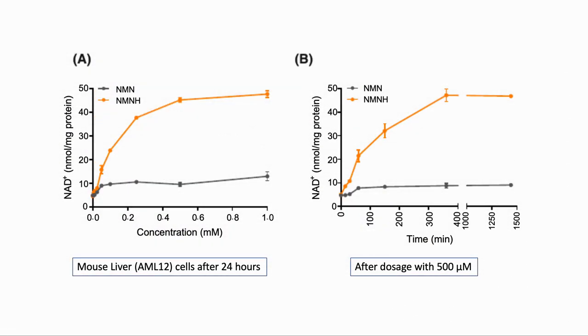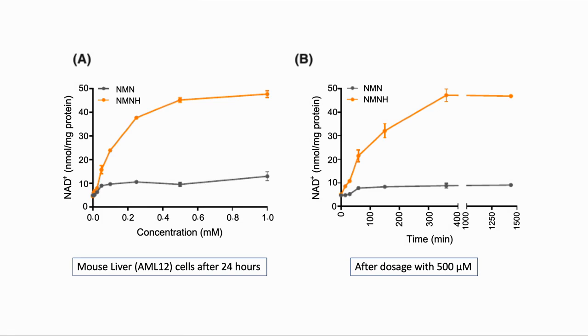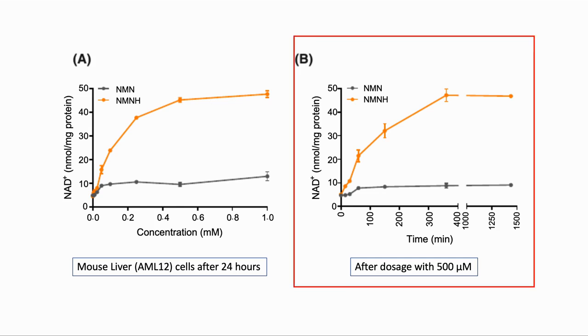Let's have a look at some of the specific results from the tests. First, some in vitro tests. Here we see the amount of NAD seen inside mouse liver cells after they are in a solution of NMN and NMNH of various concentrations. NMNH seemed to reach a limit at about 500 micromoles. And then the amount of NAD remaining after a time period when they were in a solution of 500 micromoles. In both cases we can see a much larger concentration of NAD inside the cells for NMNH rather than NMN.